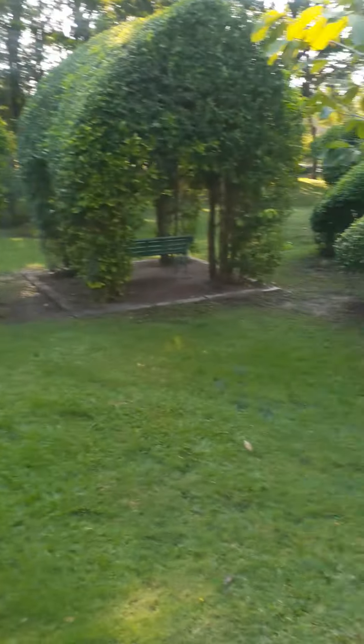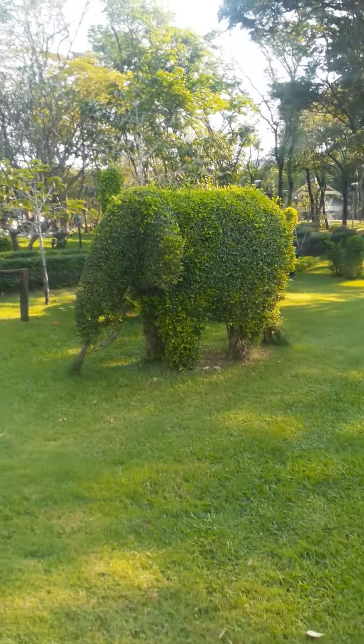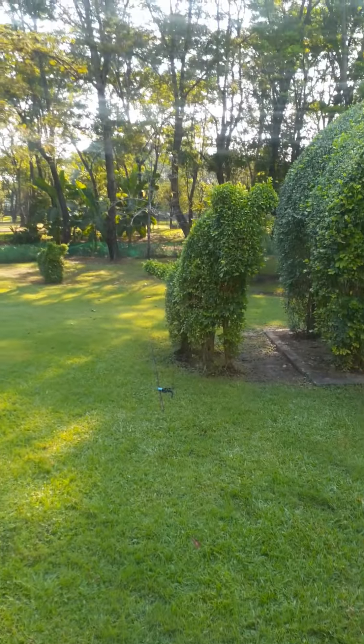They can't understand a word of English but that's alright. They're doing a good job and they look pretty fit. They're doing a bit of pruning here. There's an elephant there and there's some sort of dog there I think.